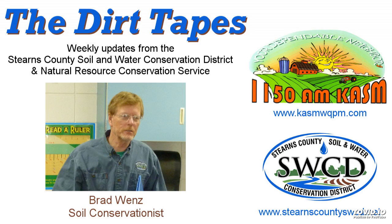Hello again, this is Brad Wenz from the Stearns County Soil and Water Conservation District with your conservation report.